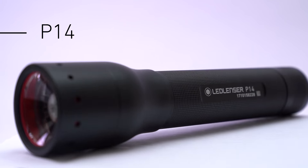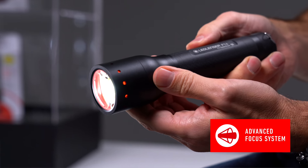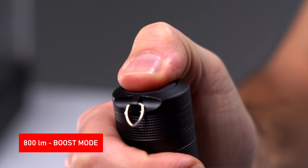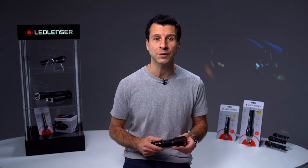The P14 is a medium-sized torch and runs with four AA alkaline batteries. It's also equipped with our Rapid Focus and patented Advanced Focus system. It has an easy to access boost mode offering 800 lumens, activated by simply touching the end cap switch. You have bright light just when you need it.